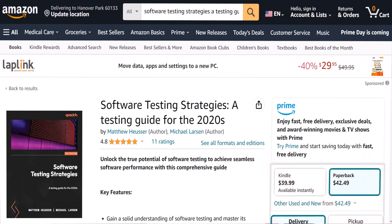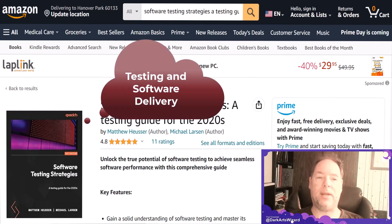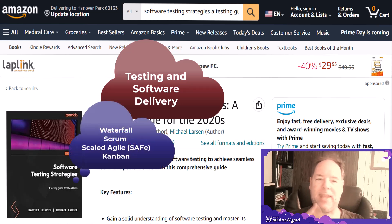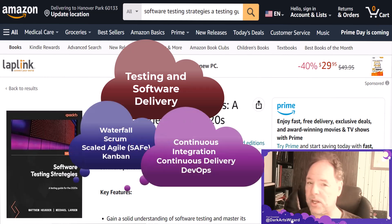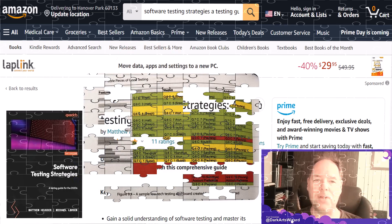The first section also talks about testing and software delivery models, including waterfall, Scrum, SAFe, Kanban, and of course continuous delivery and deployment with DevOps.